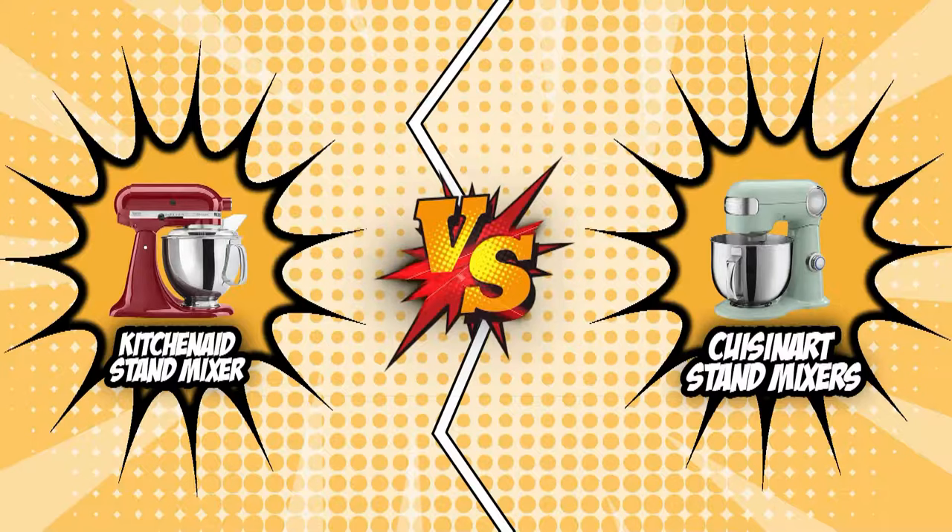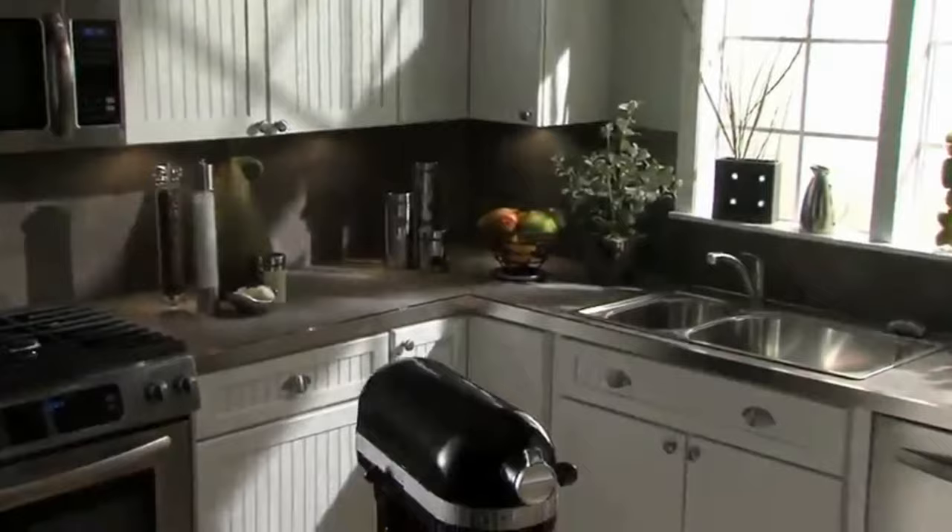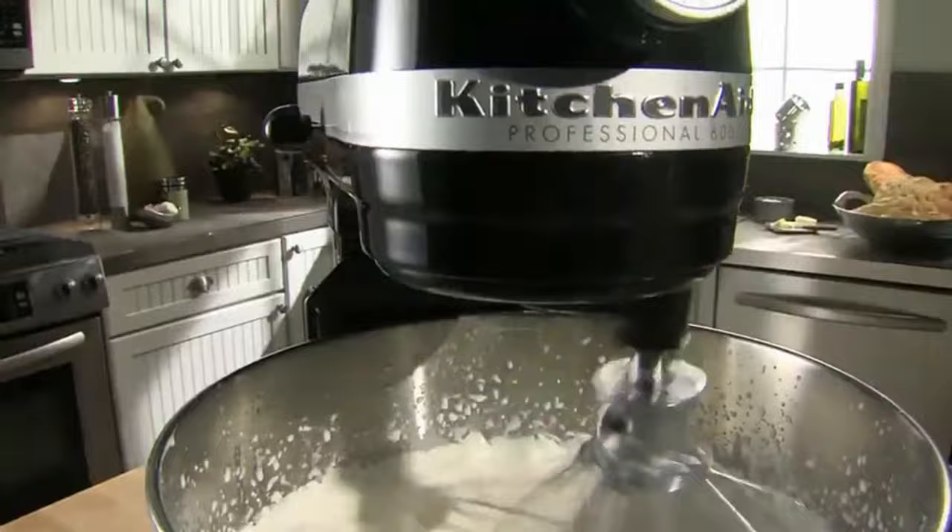So, without further ado, let's start the brand comparison. The first category that these stand mixers will be going toe-to-toe with is their design. While aesthetics may not have an influence on cooking performance, it is crucial to choose an item that complements your style and design preferences. Besides, choosing the color of your stand mixer is half the fun.